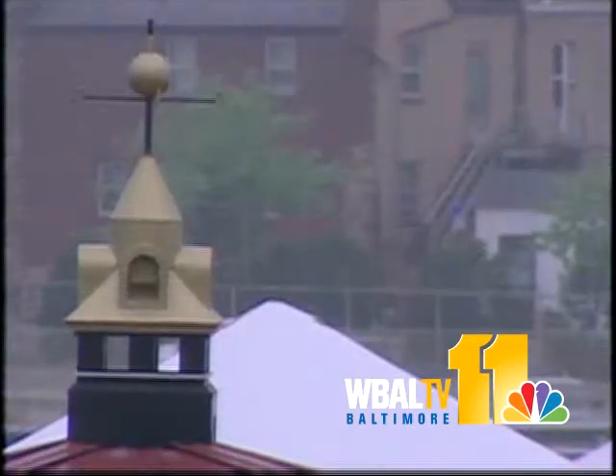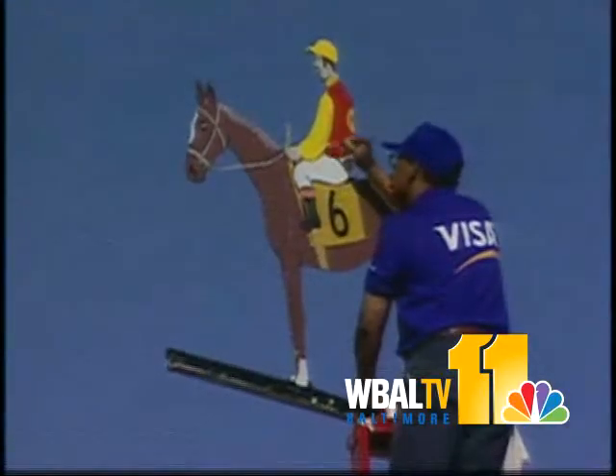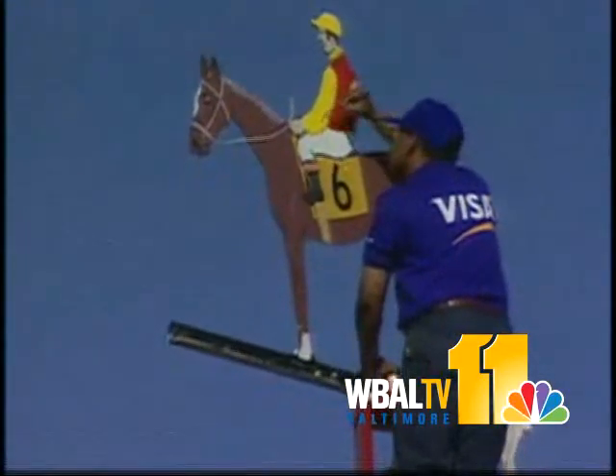In 1909, lightning destroyed the weather vane on that clubhouse. The track installed a new weather vane in the shape and colors of that year's Preakness winner, a horse named Effendi. That started the tradition of painting the Preakness winner's silks onto the weather vane.